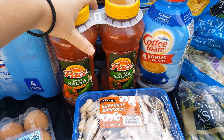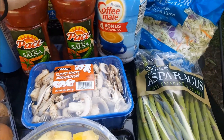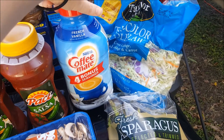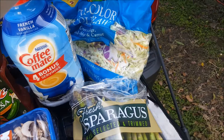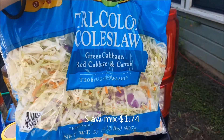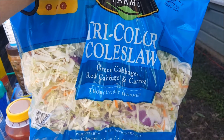We got some chunky salsa paste — it's not normally what we get but it's what they had, and it's not too bad. It's not homemade but it'll work. And hubby's creamer, that's his favorite go-to. I also got this coleslaw mix — I've had this before and we like it sautéed.